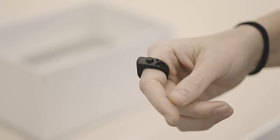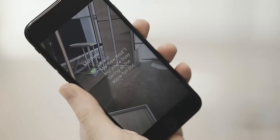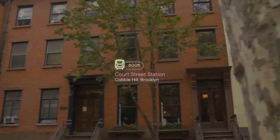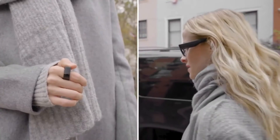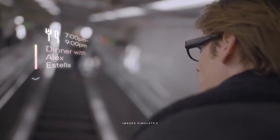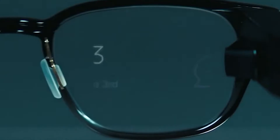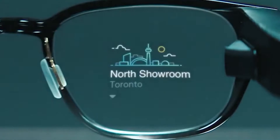They pair over Bluetooth to your phone and act like any other wearable. The tech gadget shows notifications, can call an Uber, and has Alexa built in. It is controlled through a ring called the loop, which is both a joystick and a button. The focals won't replace your phone — they are merely an accessory for it.